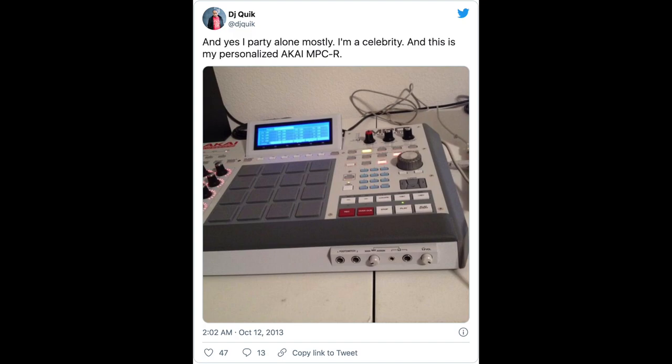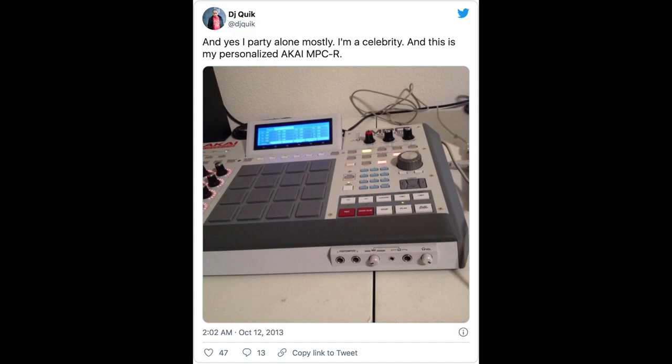The last drum machine DJ Quik is known to use is probably the most famous one — the Roland TR-808. He states in his interview that he used it to make 'Can You Work With That,' saying: 'Used a real 808 drum machine. Not the samples.' He confirmed he still had the machine.